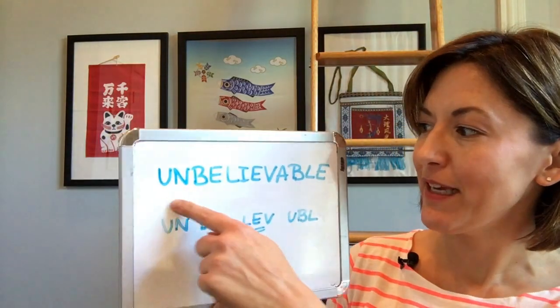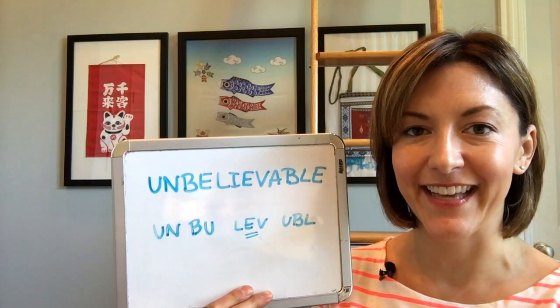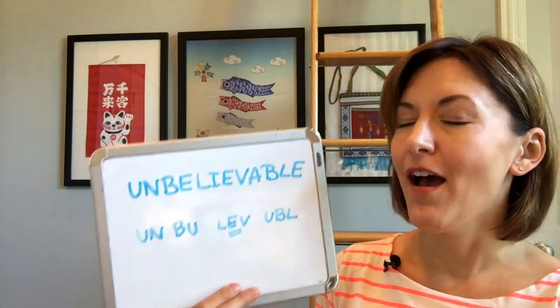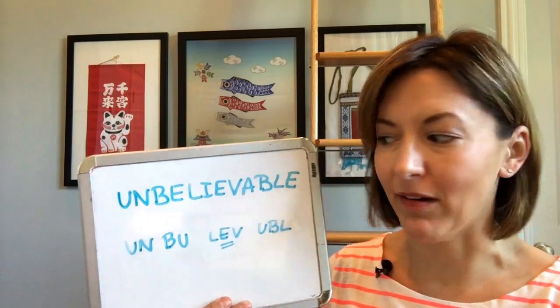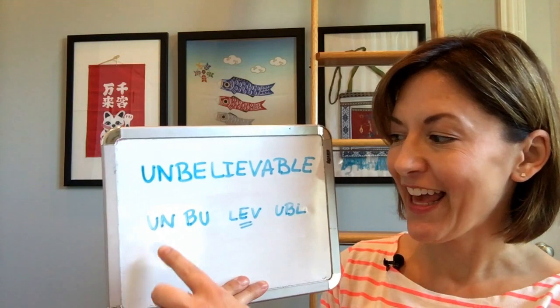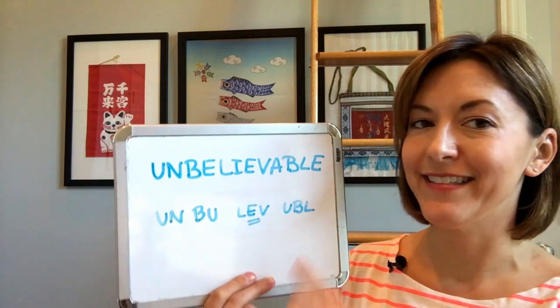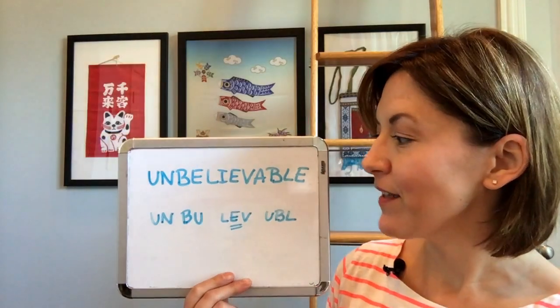This is an extremely long word, but this is actually a very easy lesson today. The word 'unbelievable' is an adjective that means quite remarkable, and this is remarkably easy if you break this word down into four beats or four syllables.